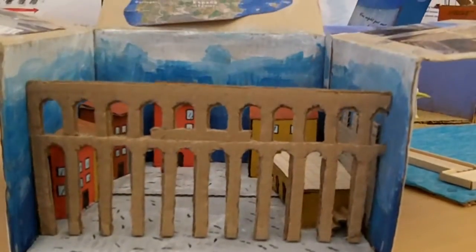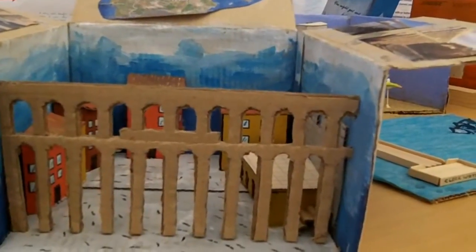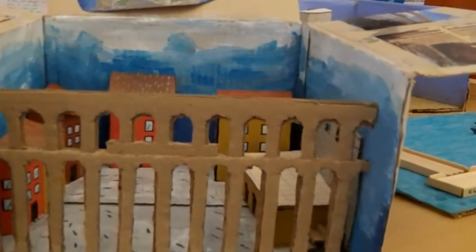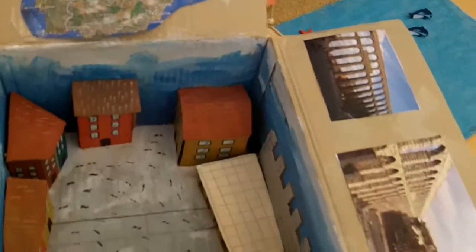Wow, that is incredible. That reminds me a little bit of the model of Venice that somebody did in the other school. Absolutely wonderful. Very well done on all your efforts. I'm sure there are going to be some very impressed visitors looking at this when they come to our school.